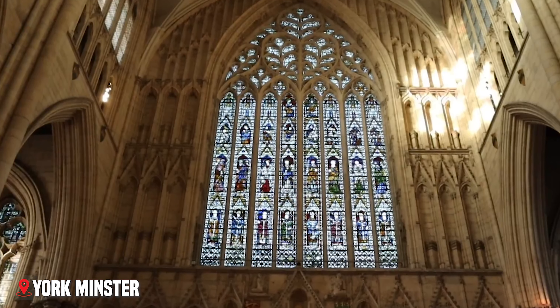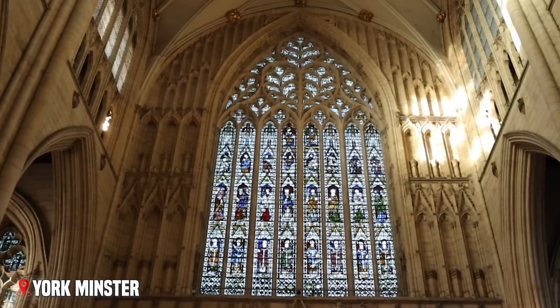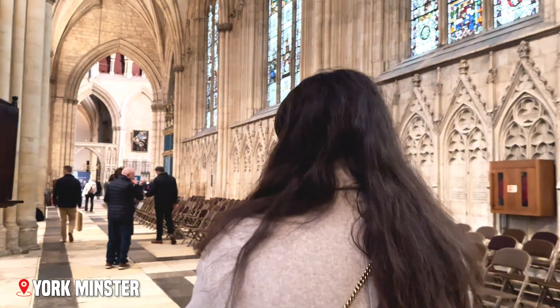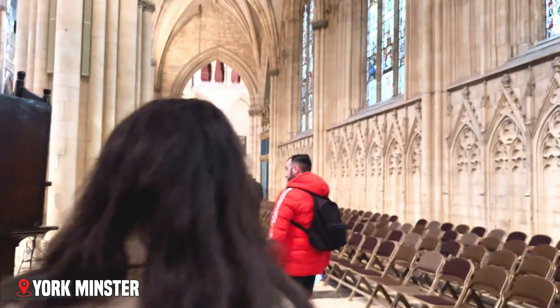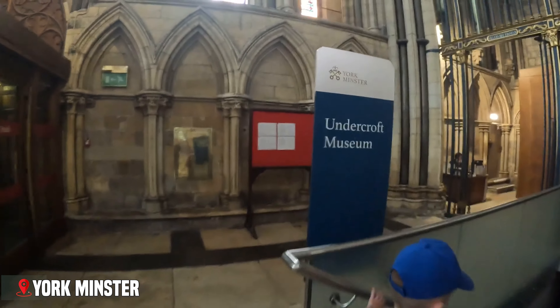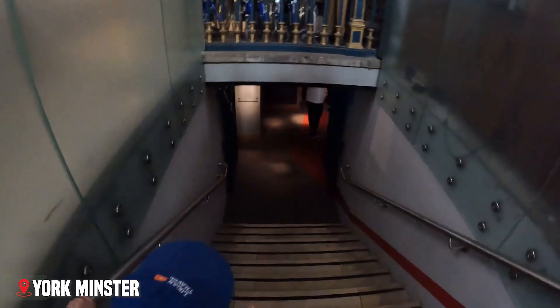Below the cathedral, you can explore an unexpected treasure. The Undercroft Museum reveals the building's Roman and Norman foundations, where you can touch stones laid by Roman soldiers almost 2,000 years ago.